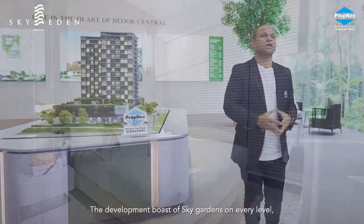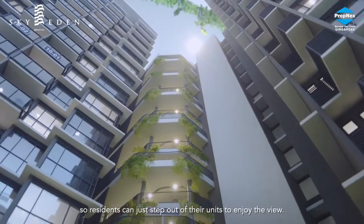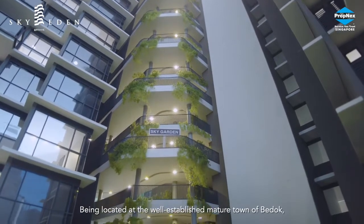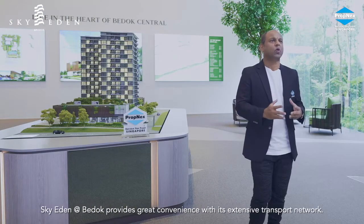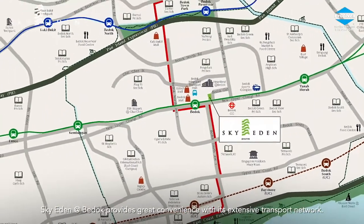The development boasts skyed gardens on every level, so residents can just step out of their units to enjoy the view. Being located at the well-established, mature town of Bedok, Sky Eden provides great convenience.